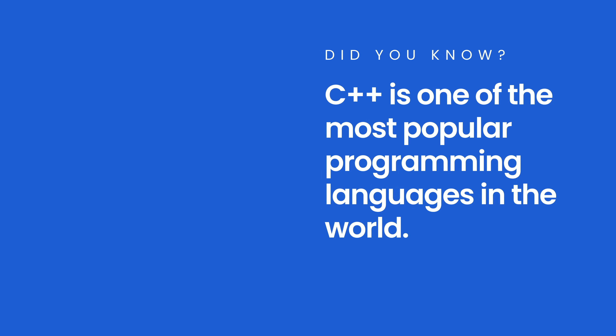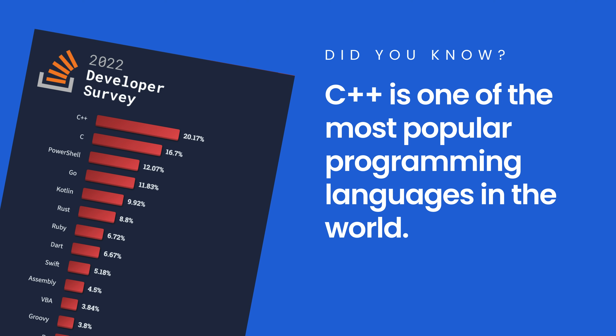Did you know that C++ is one of the most popular programming languages in the world? According to the latest Stack Overflow Developer Survey, over 20% of all professional programmers use C++ at work.